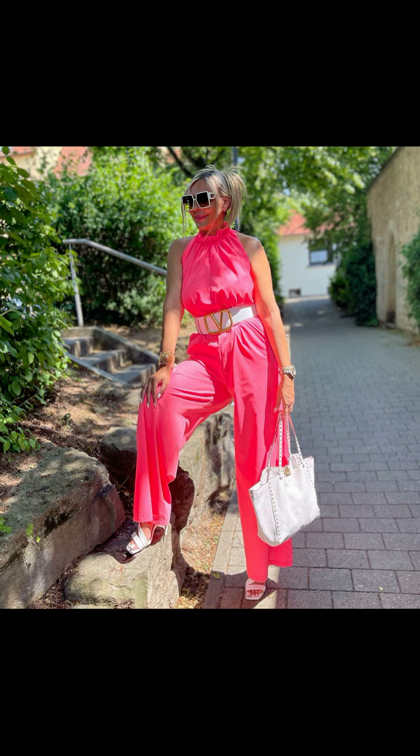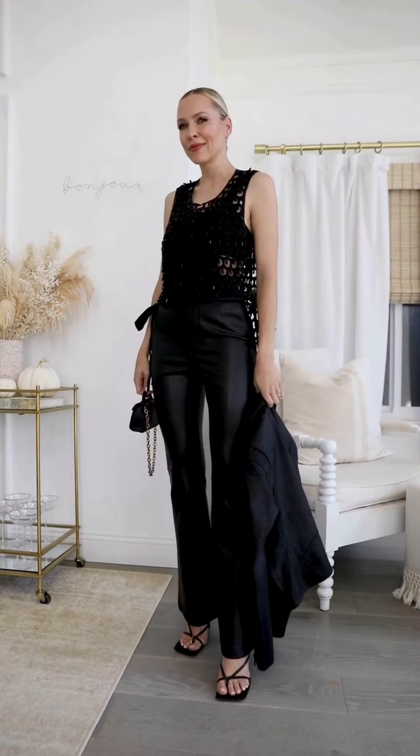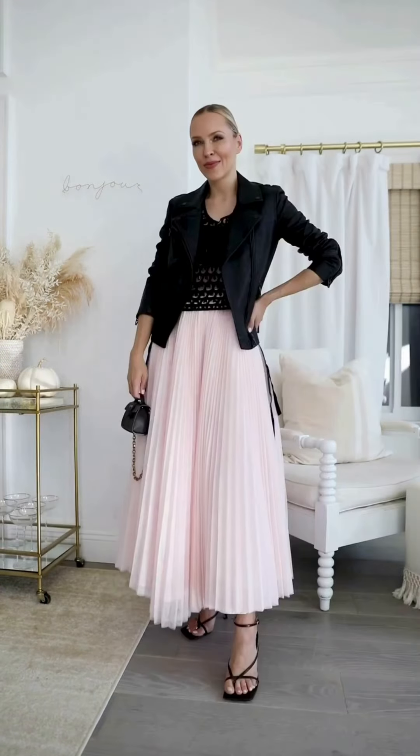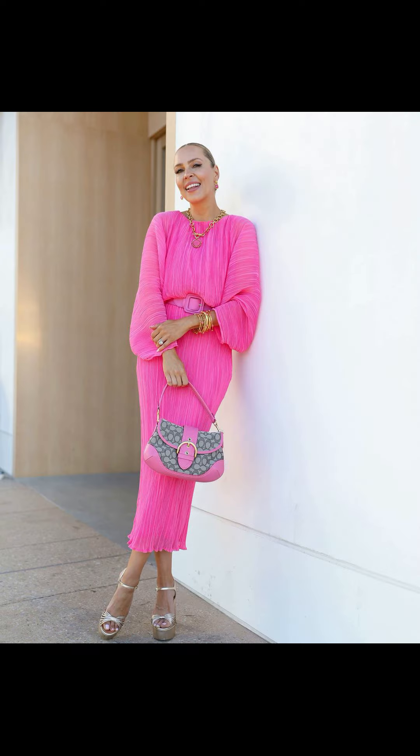Moving on, let's talk about a summer staple: shorts. Yes ladies, shorts can be stylish and age-appropriate! Look for shorts that have a comfortable fit and a modest length. Pair them with a lightweight blouse or a flowy tunic for a laid-back and breezy summer look.